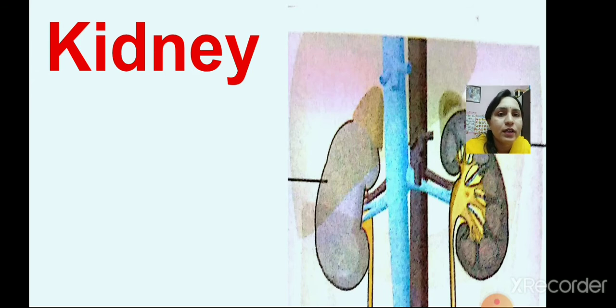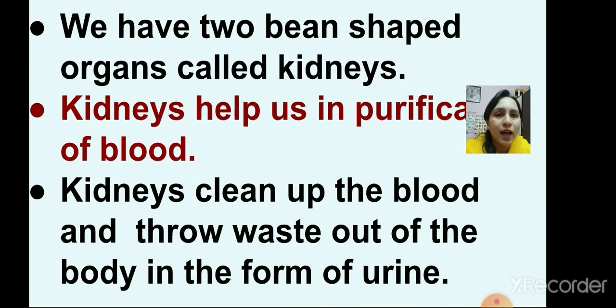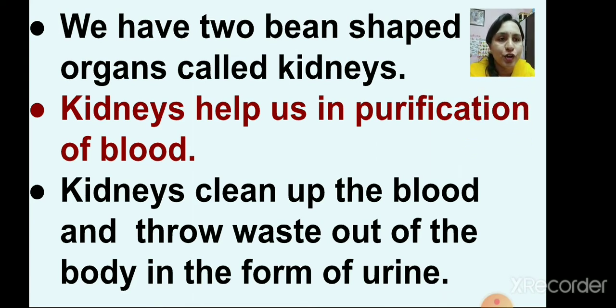Now about the kidneys. We have two bean-shaped organs called kidneys. Kidneys help us in the purification of blood. They clean up the blood and throw waste out of the body in the form of urine.